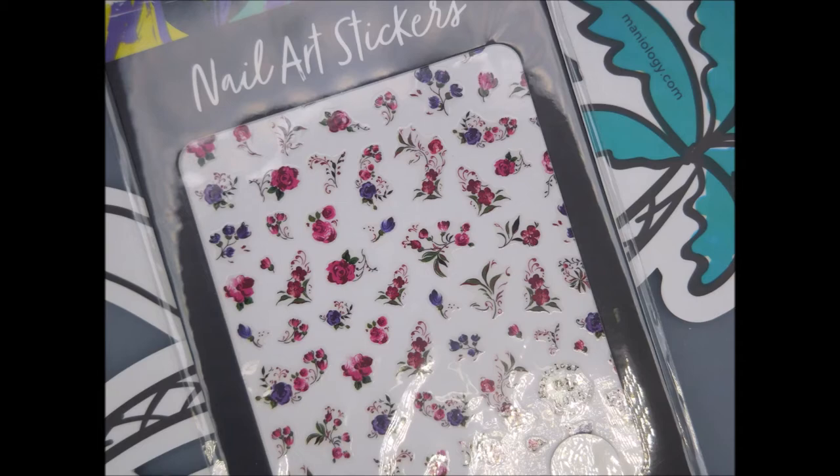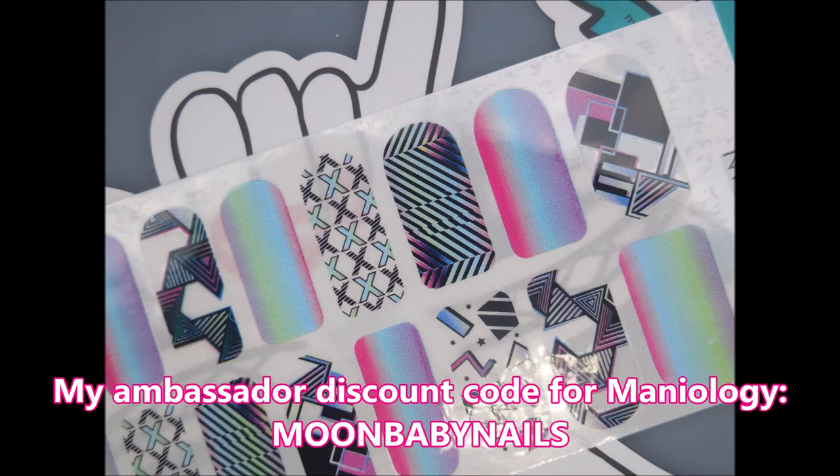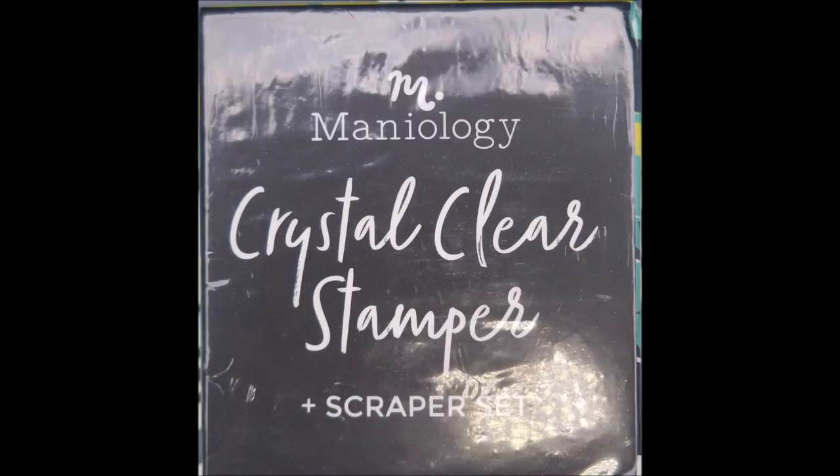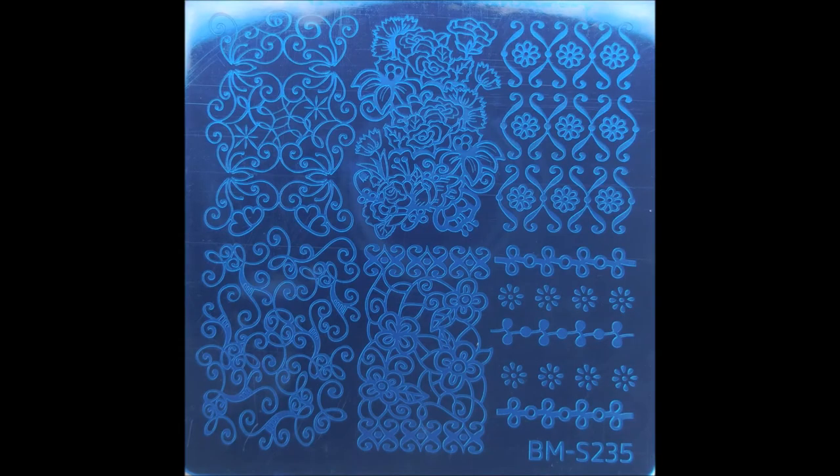I'm going to let y'all just look at the next couple of things while I chat. I want to thank everybody for using my code. I'm still kind of getting used to it — I don't know exactly how this tier gift stuff works, but I think for every purchase made using my code, it builds up points, and once I reach a certain level, they send me goodies. I'll always use these goodies and share them on my channel, and if I ever end up with anything extra I don't need, I will definitely put that stuff in a giveaway for you all.